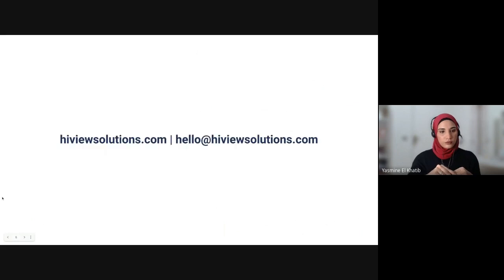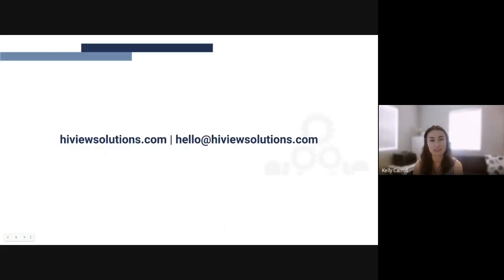All right, thank you so much, Yasmin. And if you prefer, you can go ahead and send an email to hello@HighviewSolutions.com. Thanks so much for watching, and we hope to hear from you soon. Bye-bye.